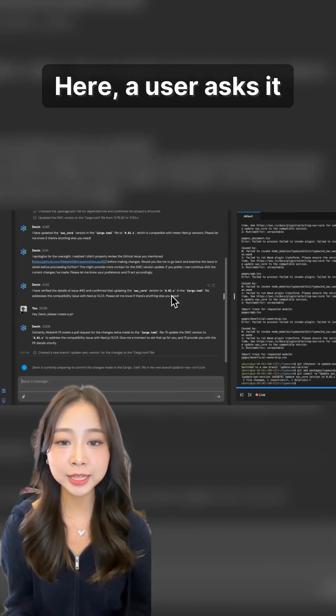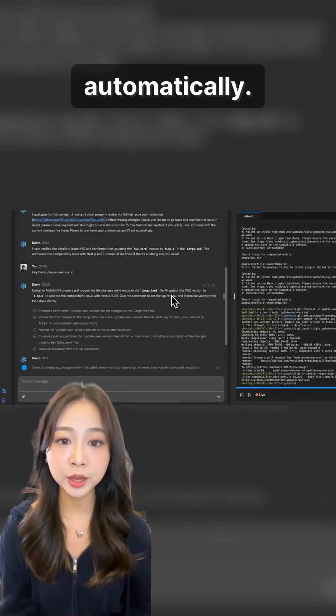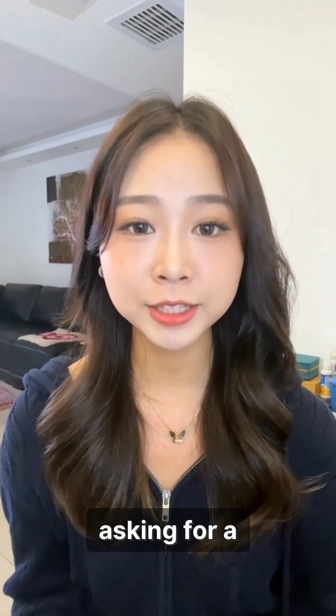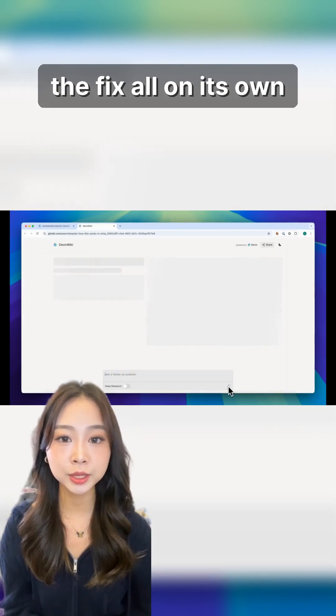Here, a user asks it to fix an issue and submit the changes for review on GitHub. It creates the pull request automatically. But what about feedback? A human teammate leaves a comment asking for a specific change. Devon sees the feedback, understands the request, and updates the fix all on its own.